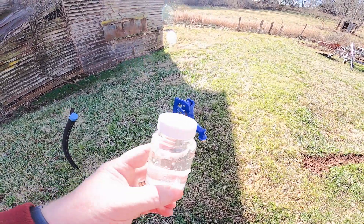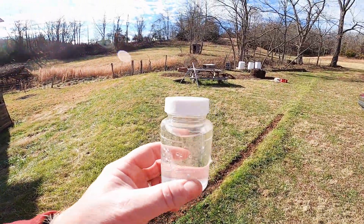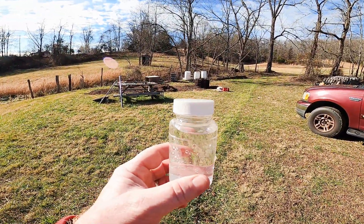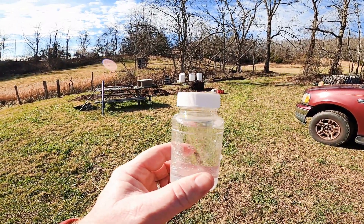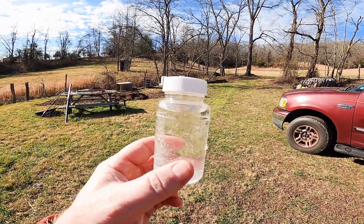The next thing is I have to drive this sample to the lab — it's about 30 minutes away. You're supposed to take the sample and submit it to the testing laboratory the same day. It's about one o'clock, so I got this done and now it's time to drive there and submit it.